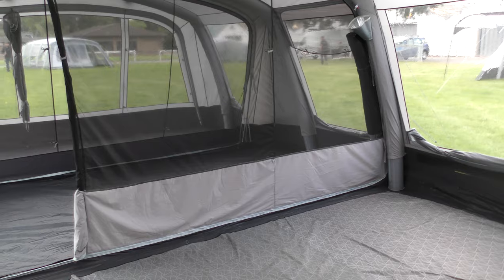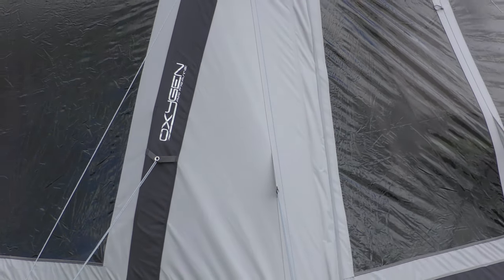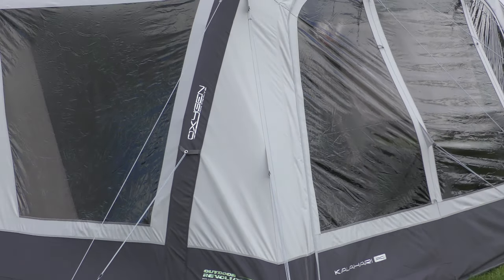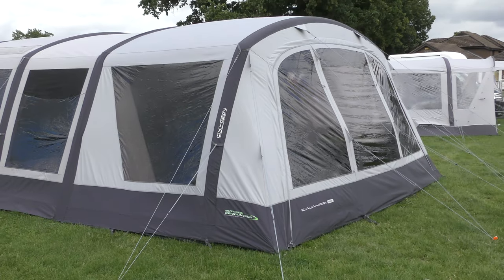Add in the huge interior living space and the breathable polycotton fabric and you have what adds up to a truly exceptional luxury family tent. And if you feel that's not enough space, you can go for the optional extra front extension shown here.